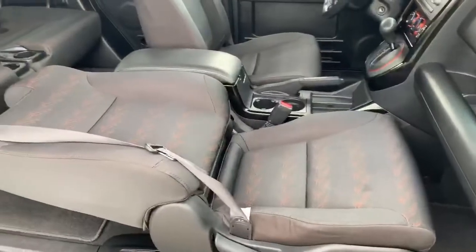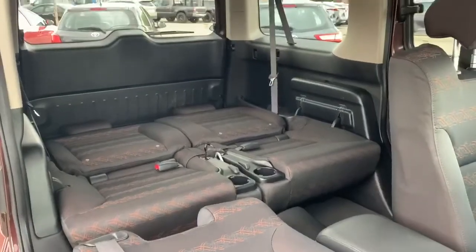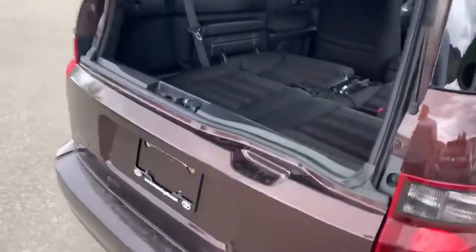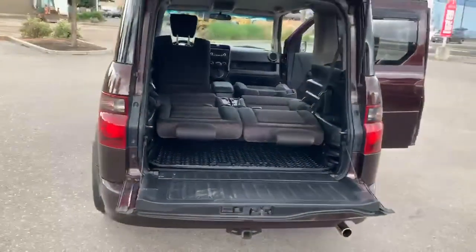The coolest thing I found about the Honda Element is how you can configure the seating to really maximize storage space, or even just to sleep in the vehicle, and also just how the doors open up. So many different ways that you can configure the vehicle to maximize storage space or just accessibility. I played around with it a little bit and I'll let you take a look at some of the configurations in the Honda Element here.